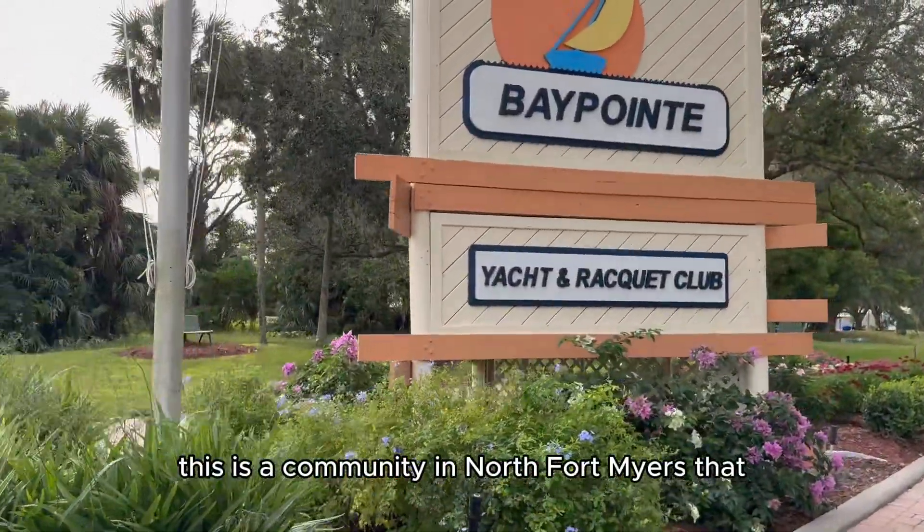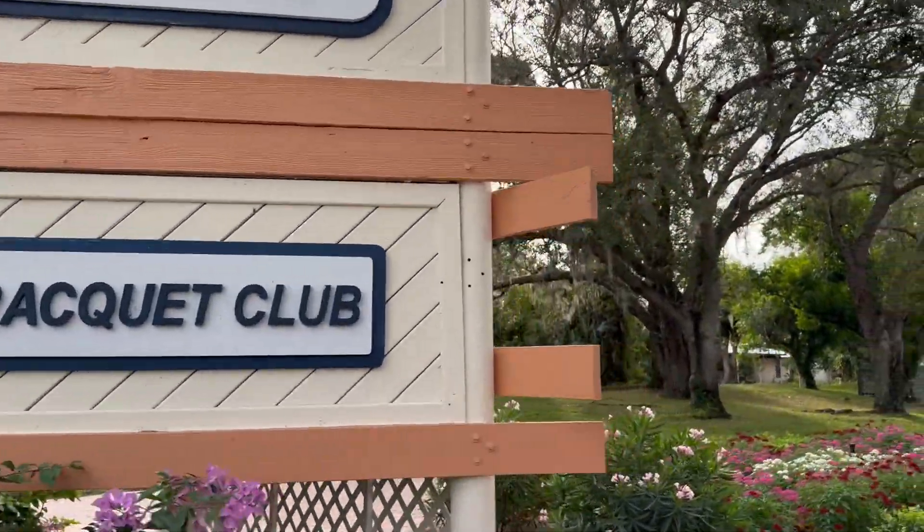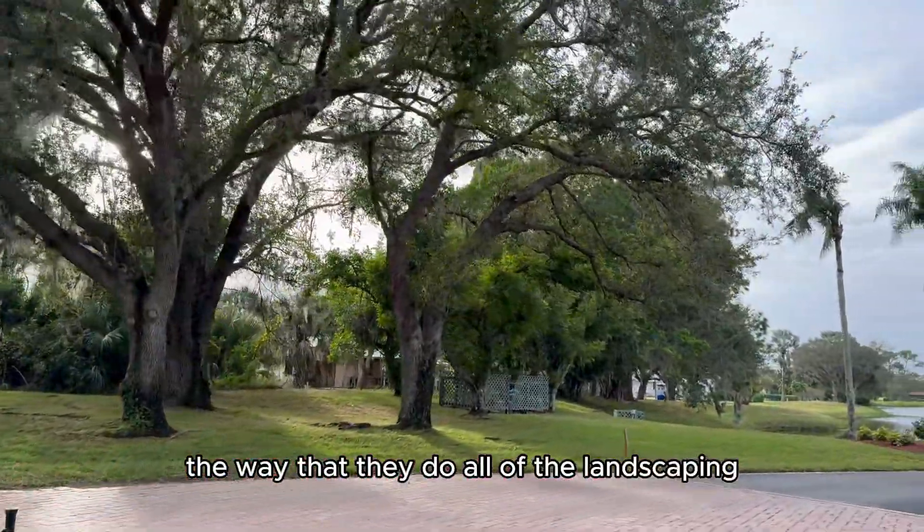We're coming into Bay Point. This is a community in North Fort Myers that is super cute the way that they do all of the landscaping.